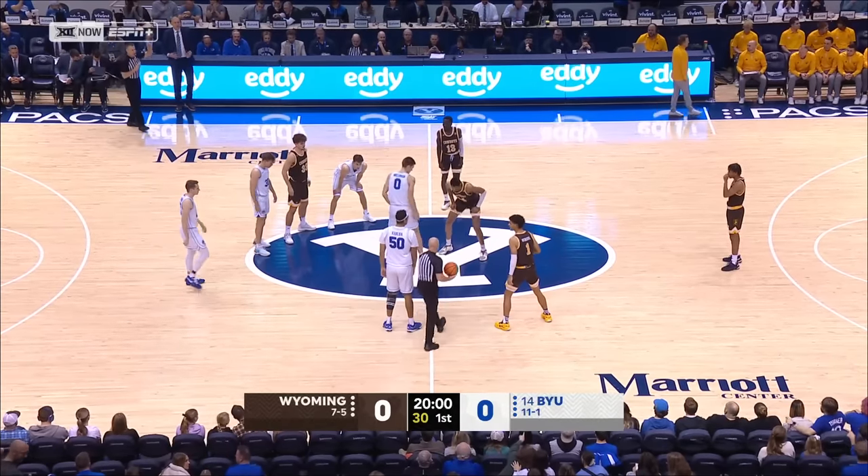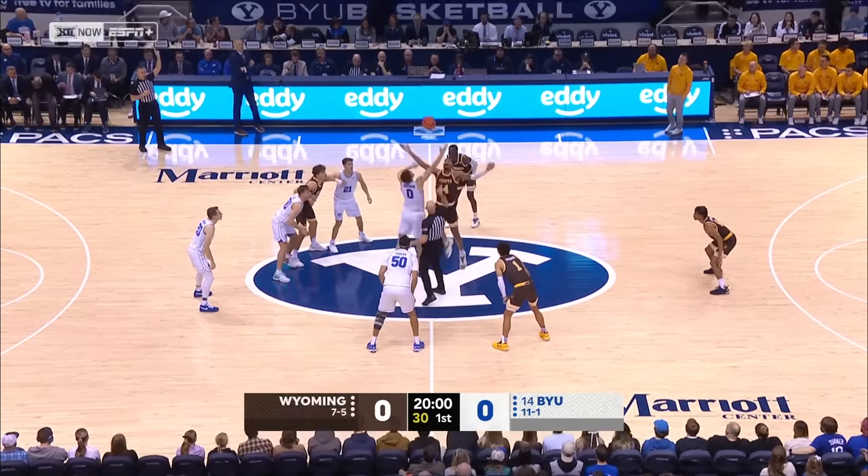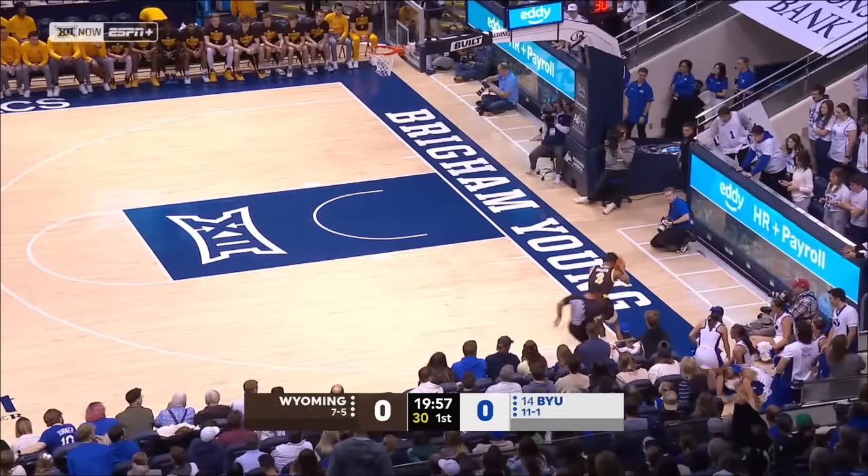BYU and Wyoming together again for the first time since 2010. The Cougars are 11-1, 8-0 at the Marriott Center. Wyoming is 7-5.